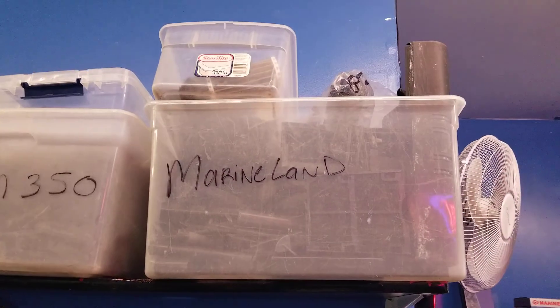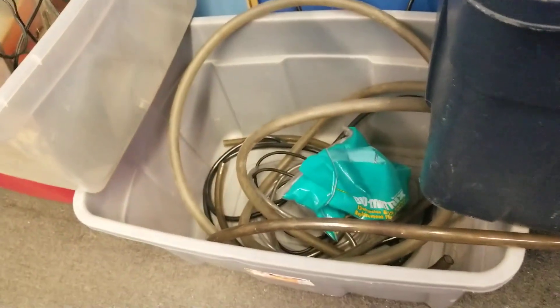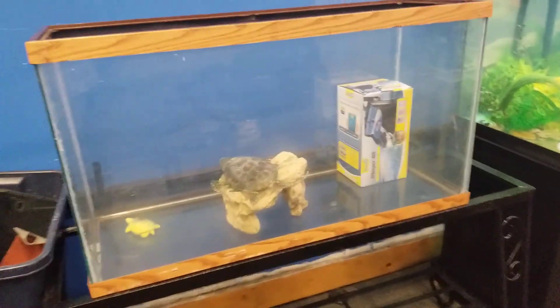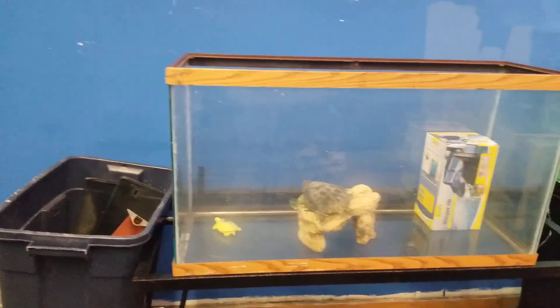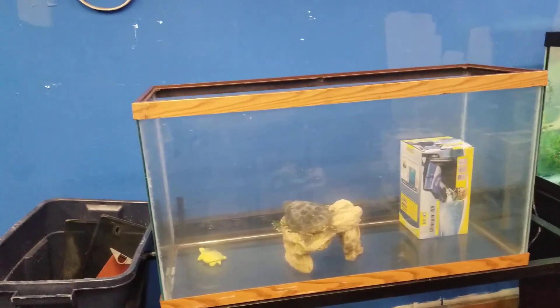Then he got your parts for your Marine Land, your Magnum 350, your Fluvals, your Cascades, Aqueon and Aquaclear — he got them all, trust me. What's this? A 38 gallon — you don't see them every day. It's like a 29 just a little taller. The tank itself is 40 bucks — that's almost a dollar a gallon, y'all. He got all the knick-knacks and parts you need, and he sells canister filters also.